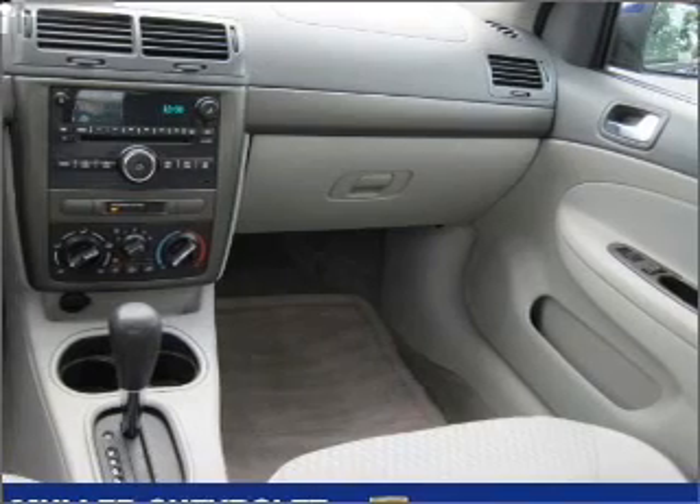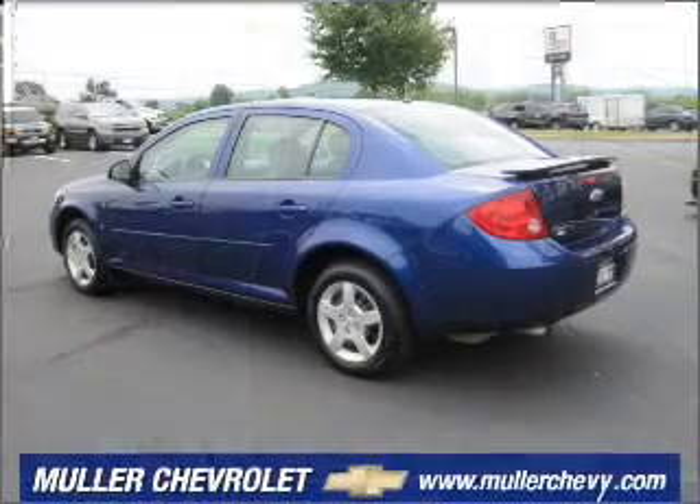We would love to put you in the driver's seat of this Cobalt. Please contact us for more information.